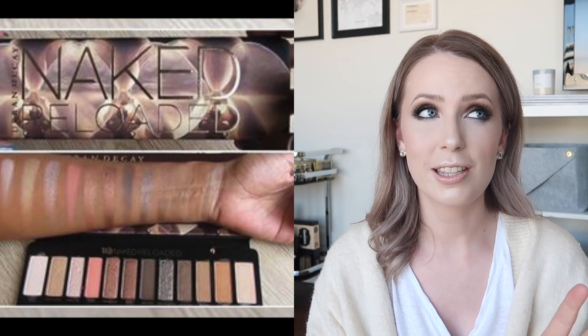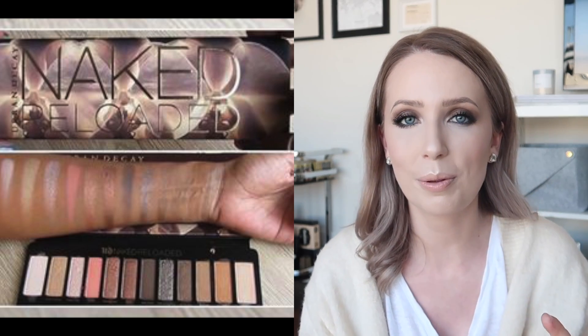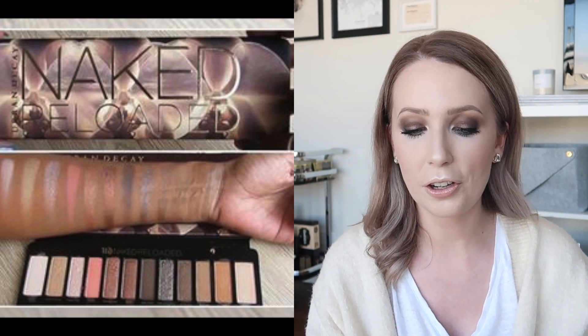The next product is the Urban Decay Naked Reloaded Palette. I think this is the new version of the original Naked, but it's quite different. At first I was very underwhelmed, but when I really started to look at it and saw the swatches, I really liked the idea of it — the fact that it's got those warmer bronzy colors but also some slightly cooler ones, and there's a really nice grayish taupe matte color that I'm really interested in. I'm definitely going to go and look at it in store when it arrives here in Australia.